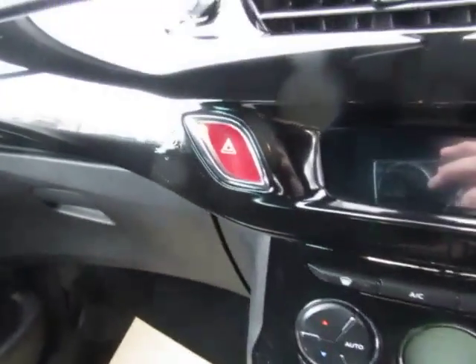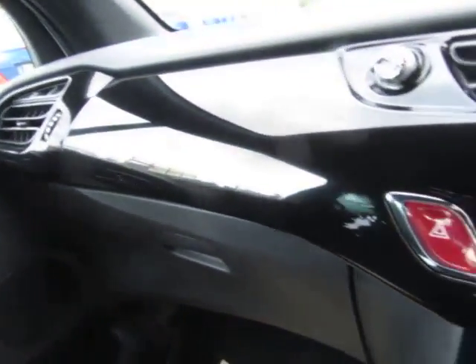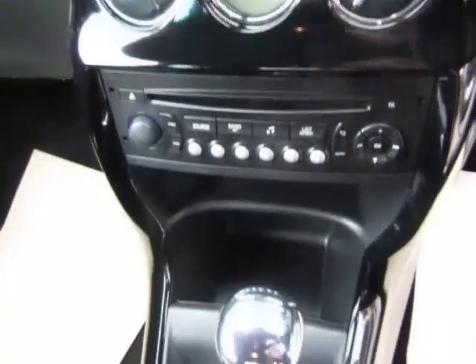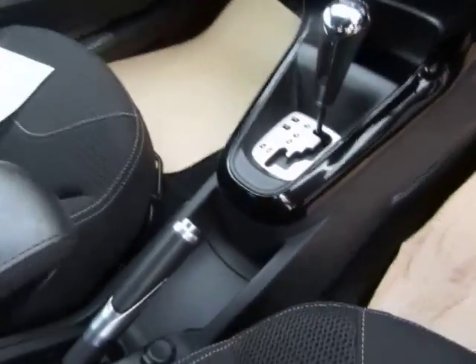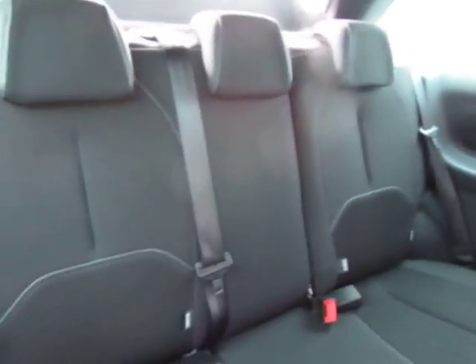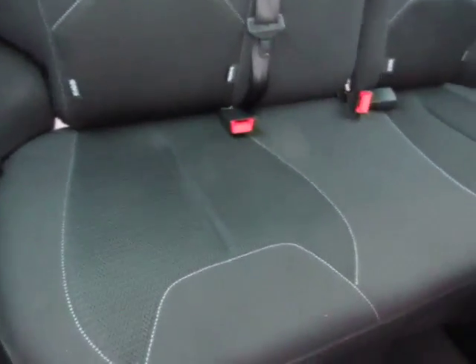You just notice the mark there — I don't know what we can do about that, it's an awkward place, but I thought I'd point it out. The interior, the back as well, looks nice. Doesn't look like the back's had any use at all to be fair.